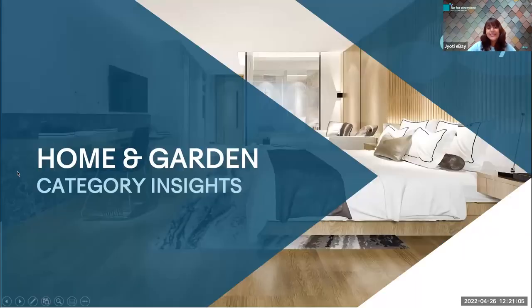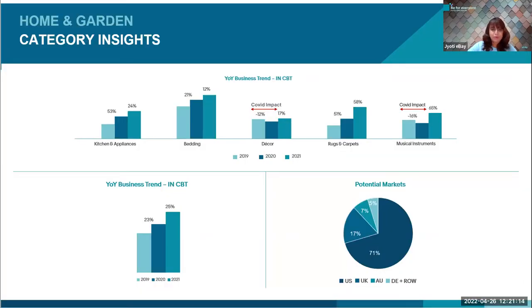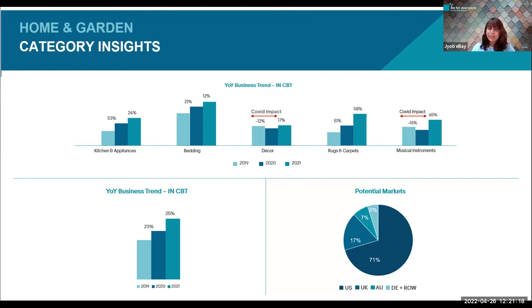Our next category is home and garden, fondly known as H&G. Home and garden is the fastest growing market, with prime focus on five main categories: kitchen and appliances, bedding, decor, rugs and carpets, and musical instruments. With every passing year, this category has been the most fast-moving and increasing, with potential markets across the entire globe — primarily US, then UK, Australia, Germany, and the rest of the world.